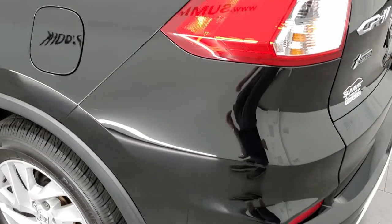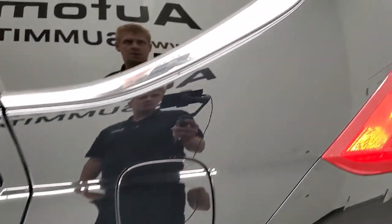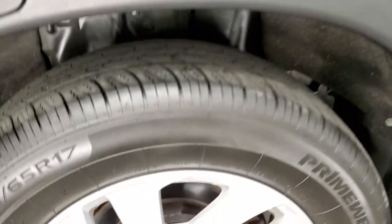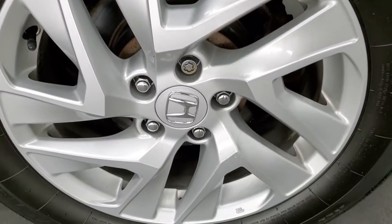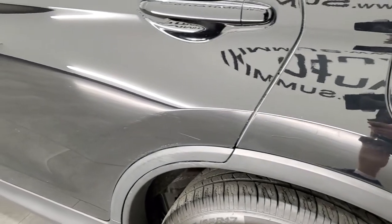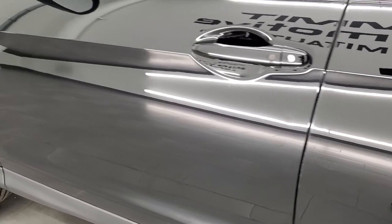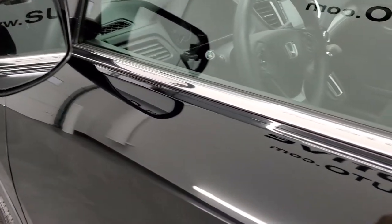Coming around to the driver side — just as nice as the passenger side. The rear quarter looks really good and this back rim is in excellent shape as well. As you go down the rest of the side of the vehicle it looks pretty good; maybe one little scuff on that door but nothing too bad. It does come with power mirrors.